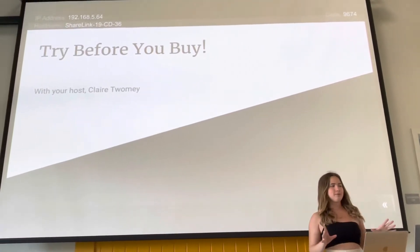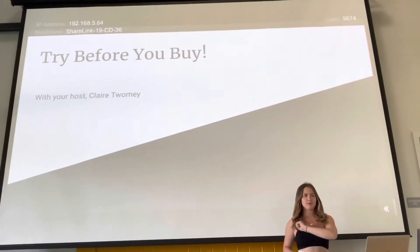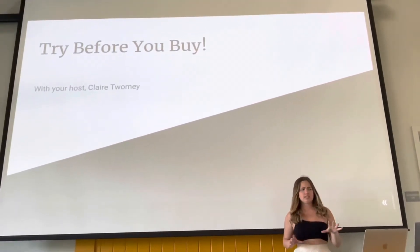Welcome back, everyone, to Try Before You Buy. I'm your host, Claire Toomey, back this week to tell you where to be putting your disposable income. Let's dive into this week's stock.